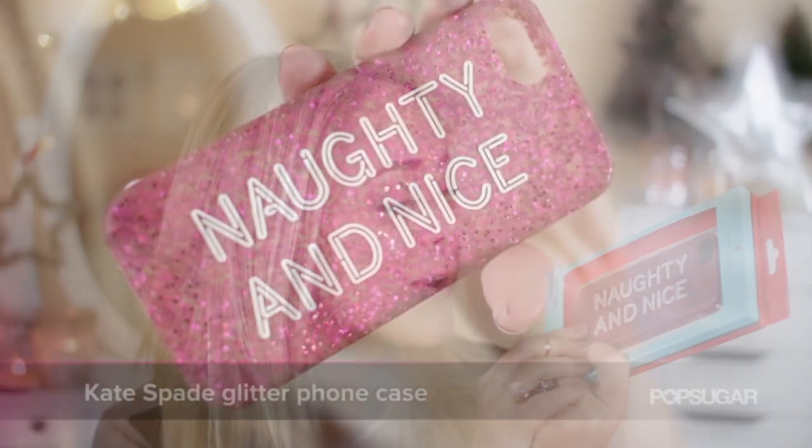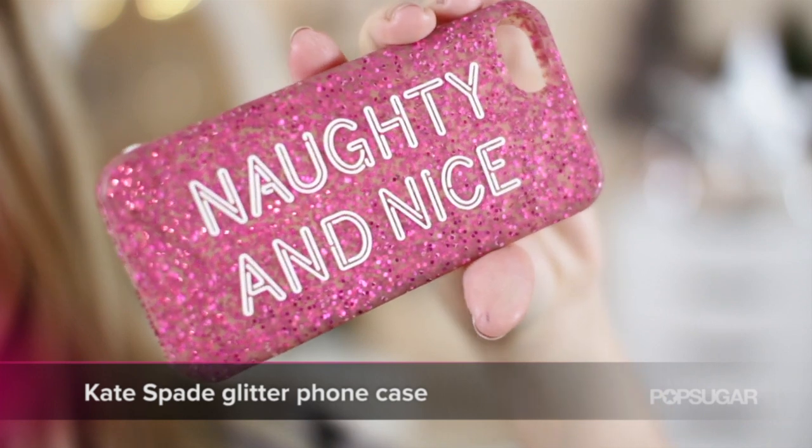Moving on to more novelty gifts if you want to buy people something a bit more fun. I love Kate Spade phone cases — they are amazing. My favourite one this Christmas is this glitter silicone case that says 'naughty and nice' on it. I think it's really cute and fun for the Christmas season. The silicone jelly cases are a little bit cheaper than the hard cases from Kate Spade and this retails for $35. You can actually buy Kate Spade in the UK now — they have a shop in Covent Garden.